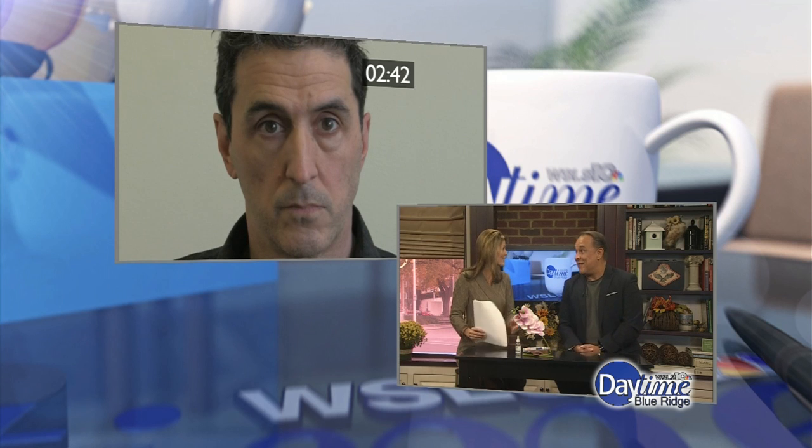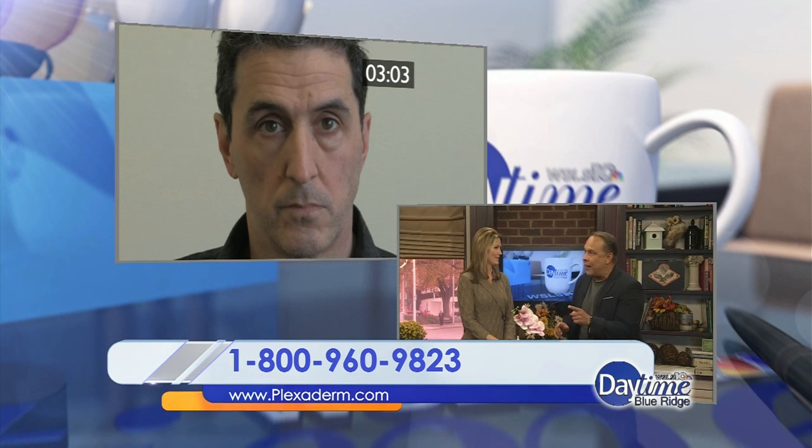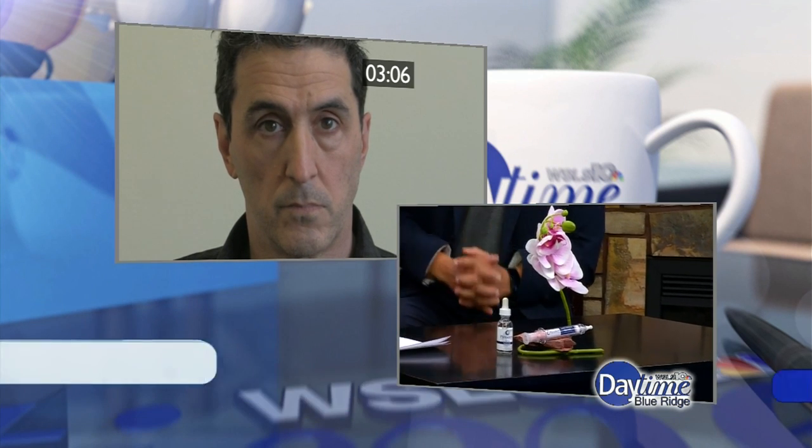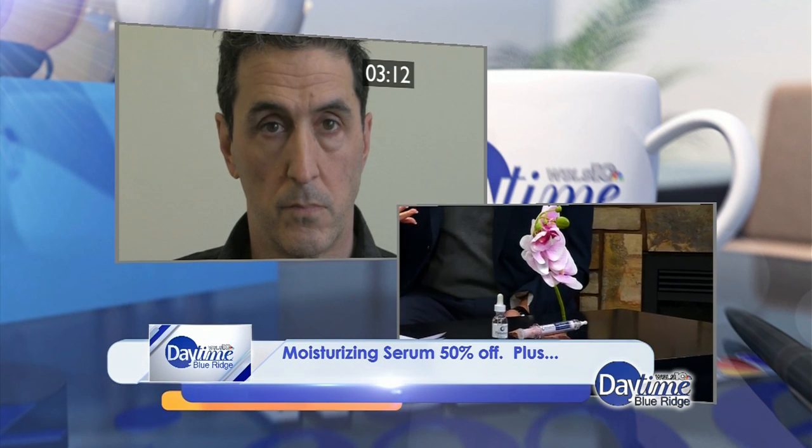We have a special promotion for Daytime viewers today. If folks call in right now — tell them Paul the smiling teddy bear tells you to call in — they're going to hook you up all the way. We're going to make a special deal: if you buy one then buy another one, we'll throw in a third one for free. That means you could have one for home, one for work, and give one to your loved one because you don't want them to take yours.